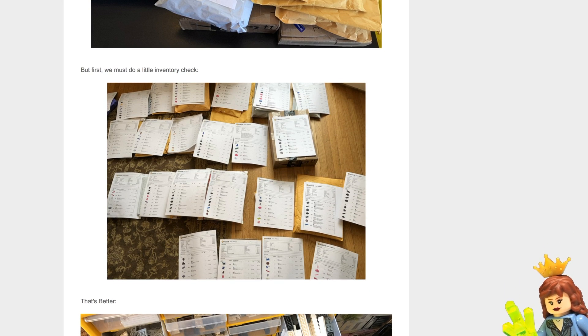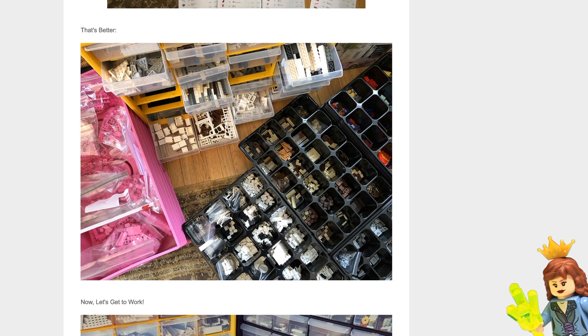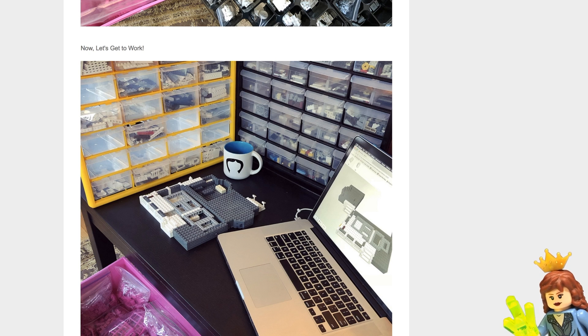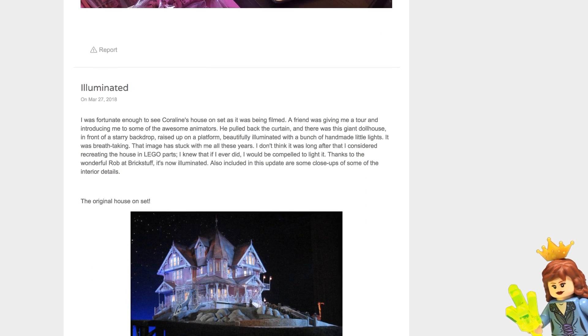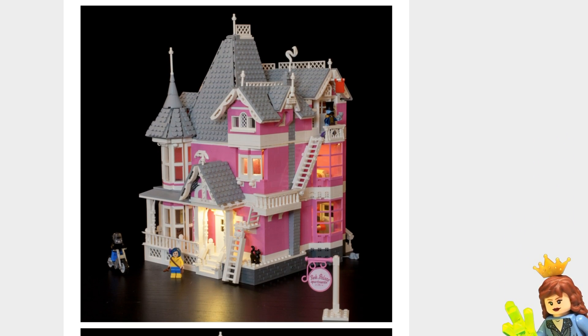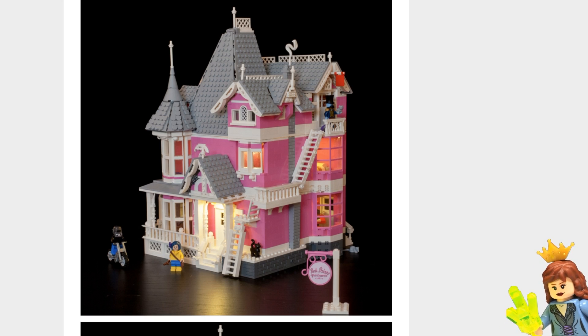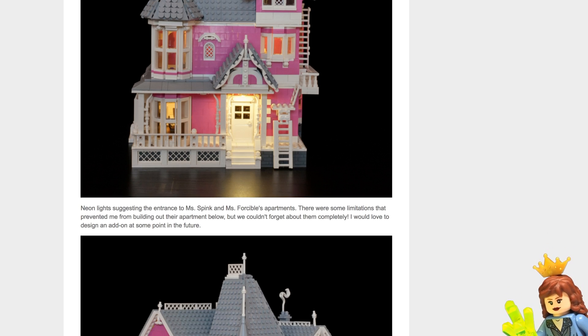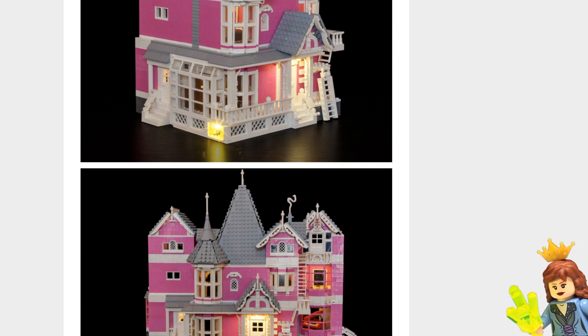First, we must do a little inventory check. I love all of these pictures like this so they can see what they have, what they need. They even have a little Coraline mug there — that's cool. Just really awesome. And there are some pictures with some lights on in the house. That would be really cool if they could include that — maybe a light brick function somewhere in it would be cool. I've always thought it would be nice on house designs like this to have little front porch lights, more of lights that you could just turn on and leave on.